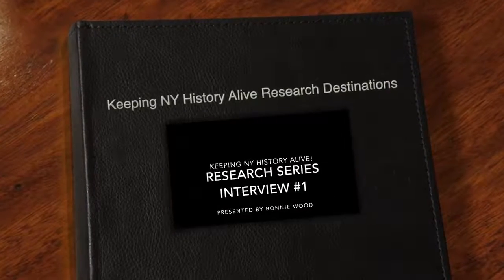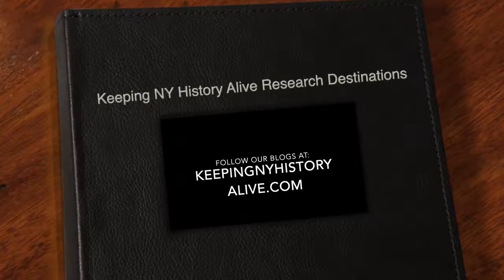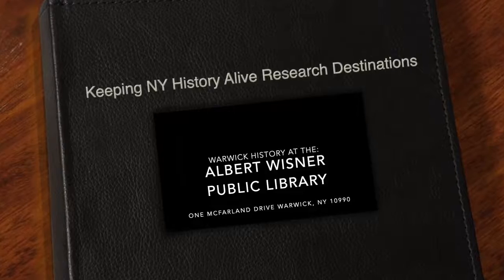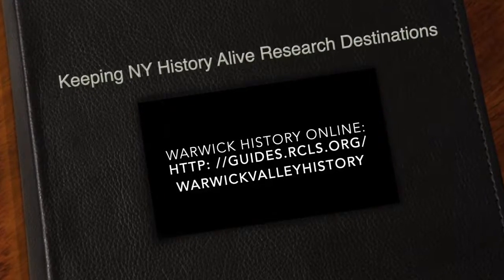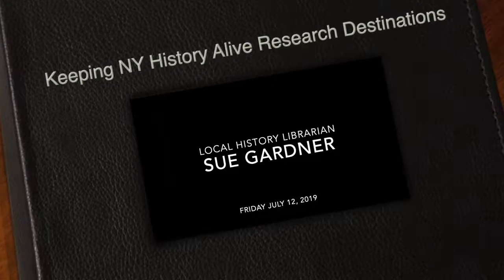Welcome to the premiere edition of Research Destinations at Keeping New York History Alive. I am Bonnie Wood and today I'm researching in Warwick, located in the Hudson Valley region of New York State, with esteemed local history librarian Sue Gardner, who will share several items in the collection.